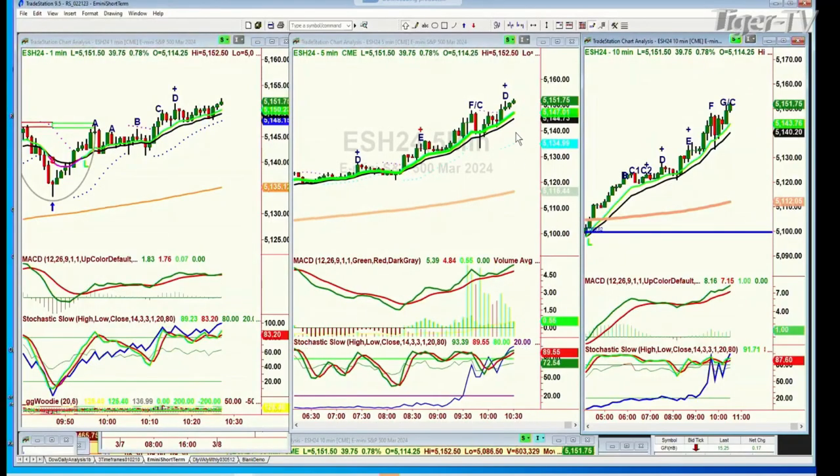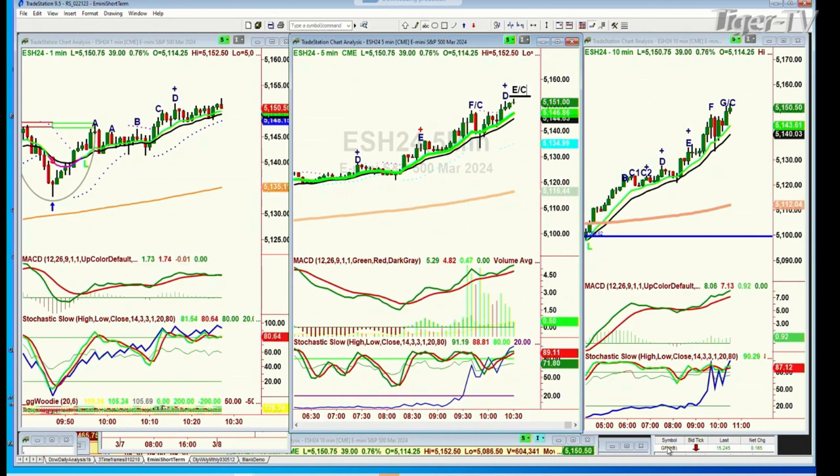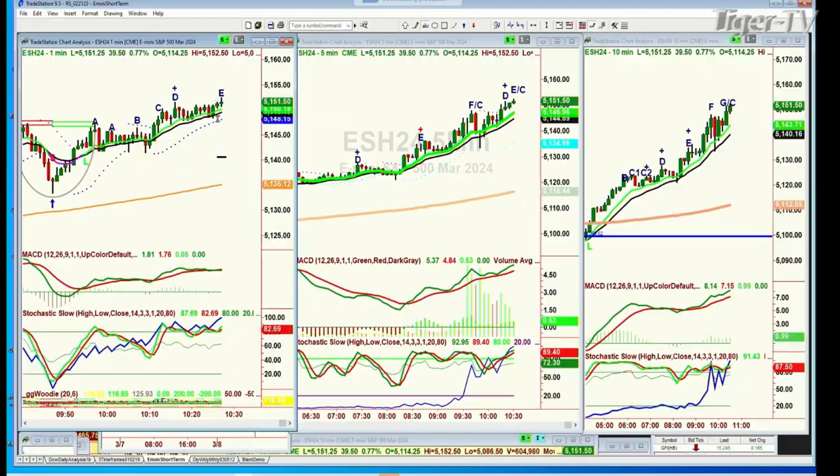The 5-minute E-mini chart is now in a leg E — it could even be a brand-new leg: peak F, pullback A, B, this could be a C. Using E/C for now. The 10-minute chart is in a G/C count. Pulling an E for the moment — this is where you should see some kind of pullback. On-balance volume is a little bit overboard at 51.51. Coming up next, looking at CTRA.